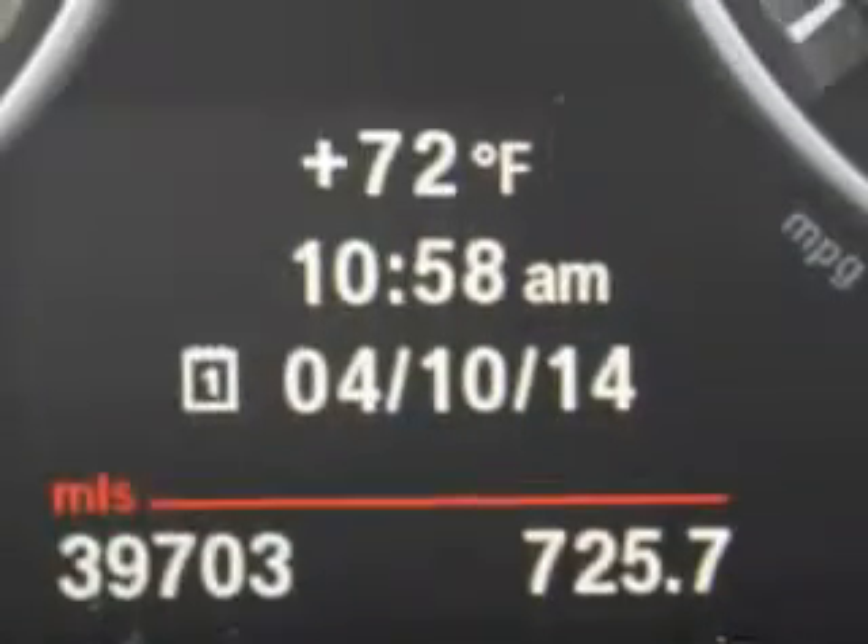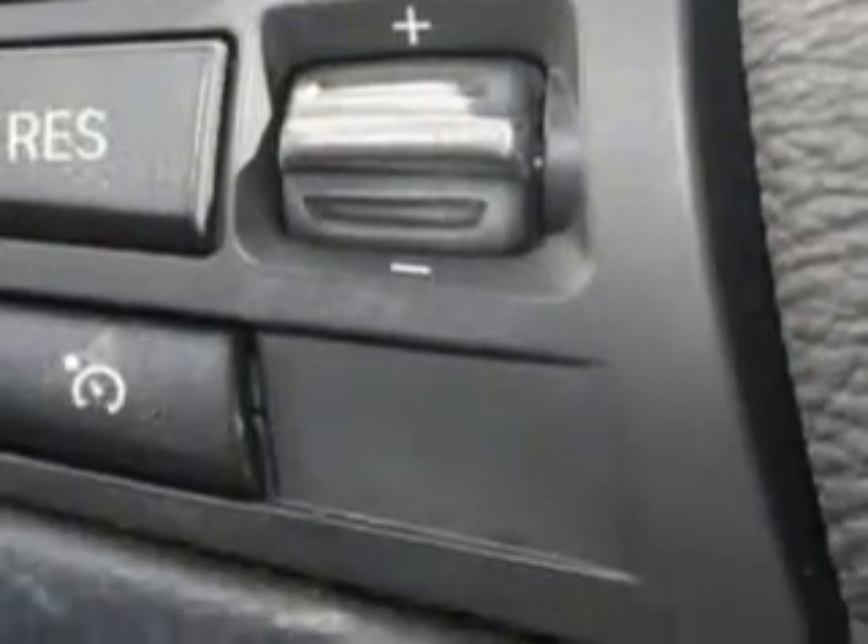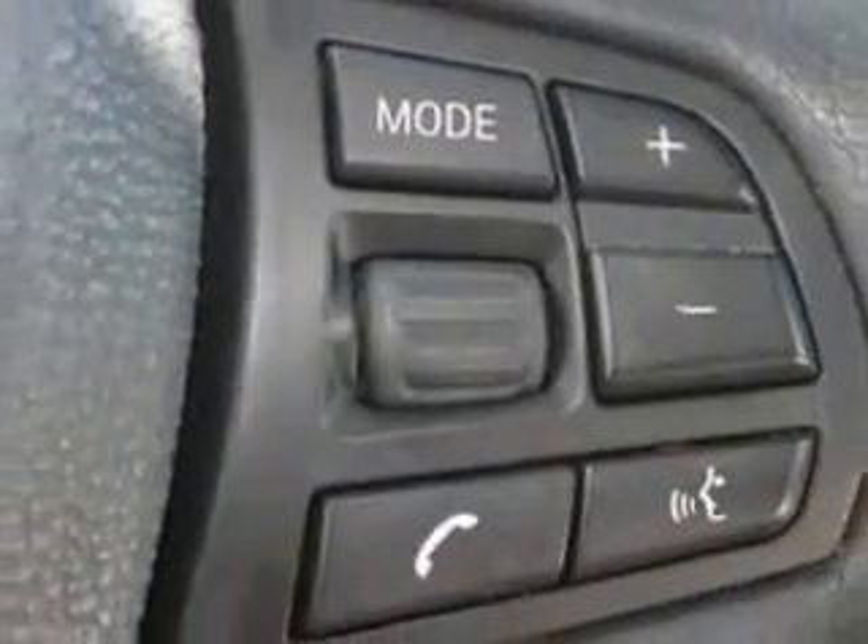interior wood accent package, leather upholstery, passenger airbag on/off switch, steering wheel audio controls, and much more. Enjoy the drive and have peace of mind in this 2011 BMW X3.